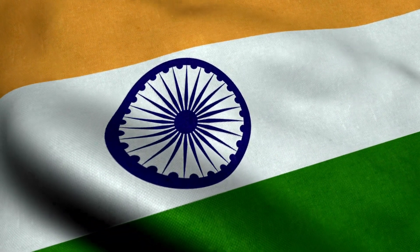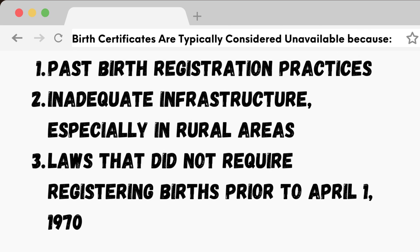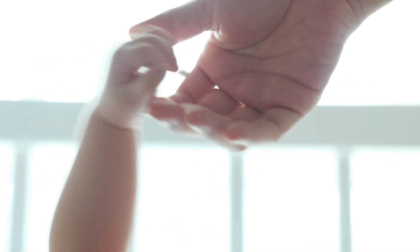They are considered unavailable for a variety of reasons, which include past poor birth registration practices, particularly for older generations, inadequate infrastructure of rural areas, and the laws that did not require registering births before April 1, 1970. In cases of people who were born after April 1, 1970, although it is a requirement to obtain a birth certificate, there are a variety of different situations where a birth certificate may not be obtained.